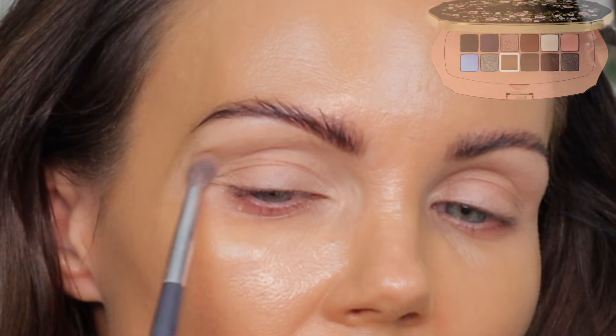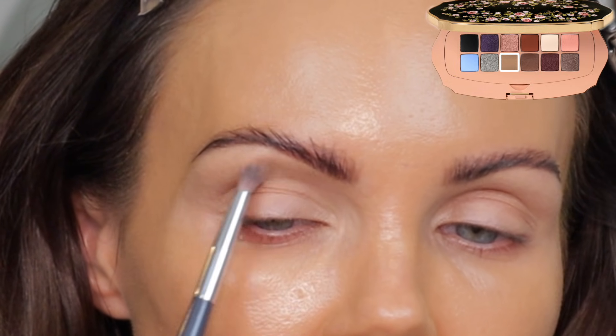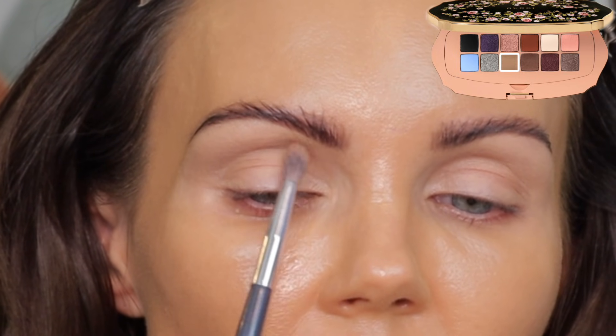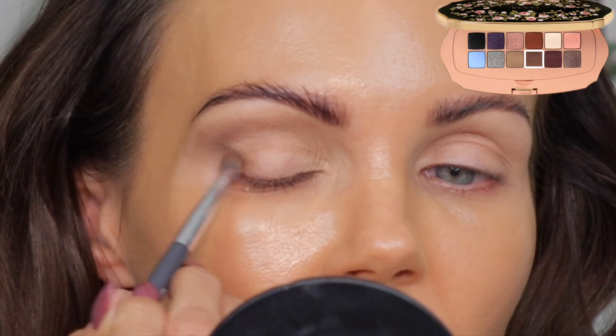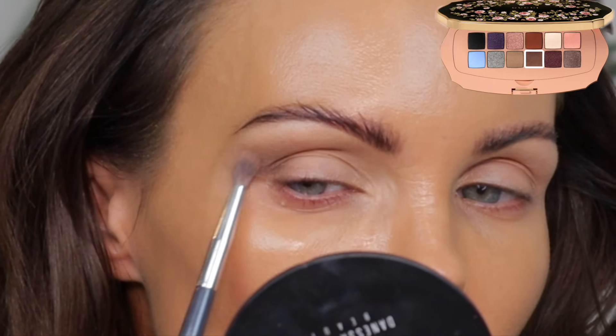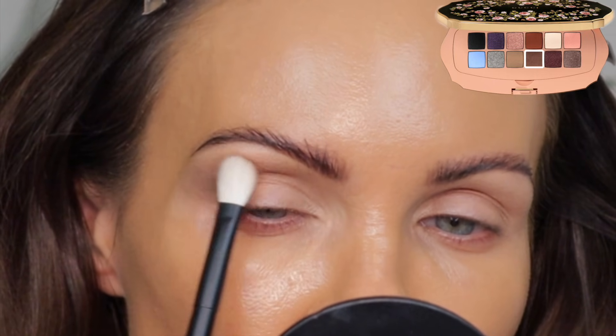I'm going to grab the BK Beauty 504 brush, which is in collaboration with Angie from Hot and Flashy, and go into this shade to see how it looks on my skin tone. I'm finding that dark shade is a tad bit patchy — not really loving the way that applied.